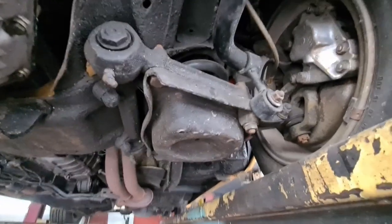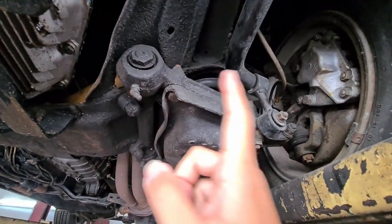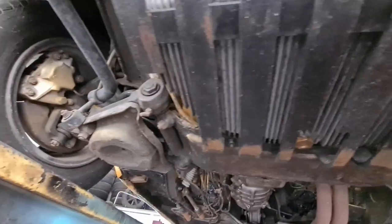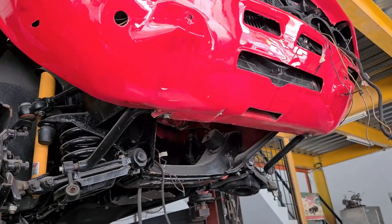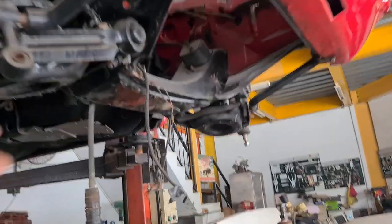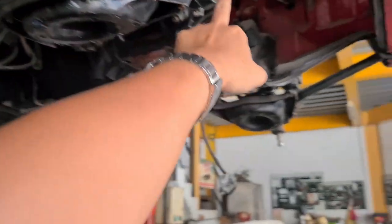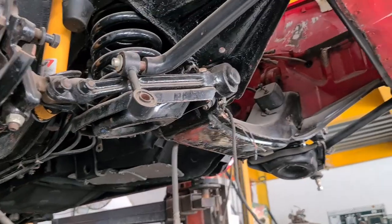We've inspected the suspension, and all these bushes are quite badly worn. There's actually supposed to be a cap on top here to cover this nut, but the caps are missing on both sides. On this other GTV that Douglas and his team are working on, you can see the metal caps covering the nuts — these caps are designed to be fitted permanently and replaced every time you change the arm or bushings.